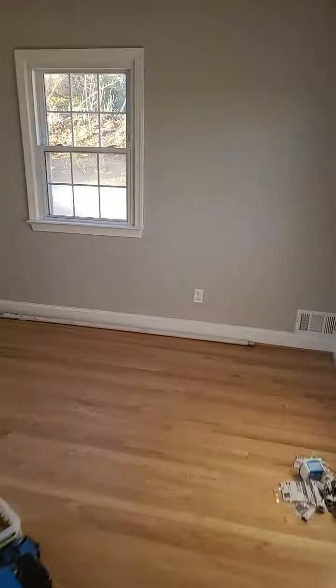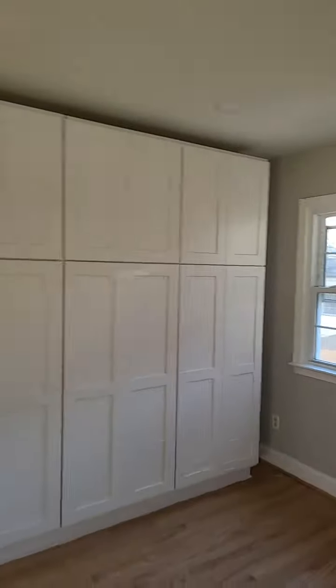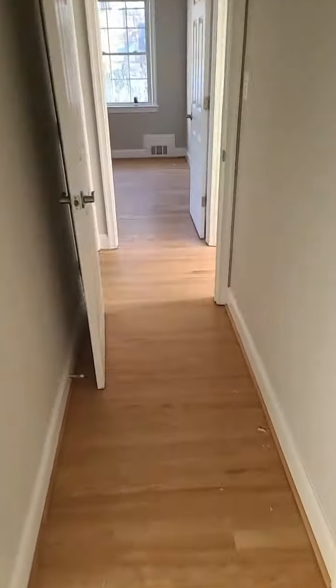Master bedroom looking good. Built-in wardrobes are in, looking great. Come back out — floors looking nice.